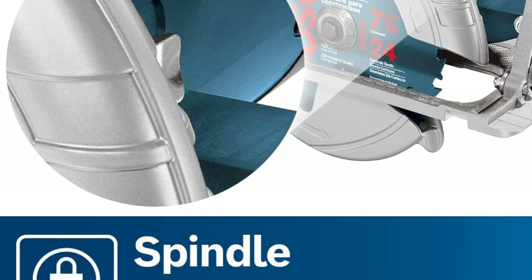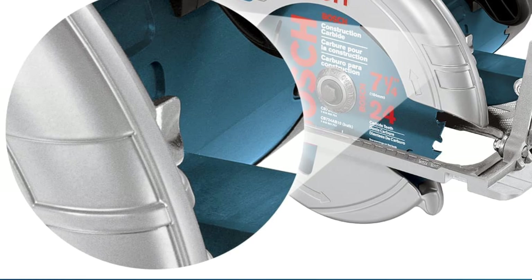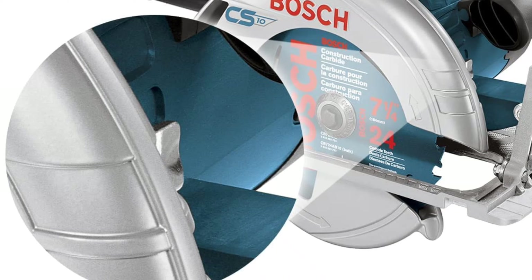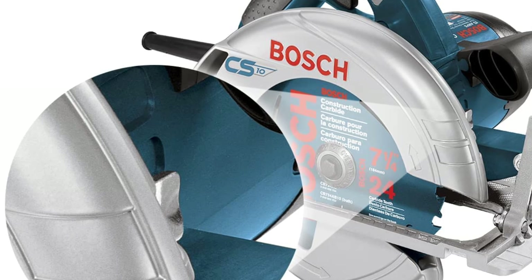Overall, the SkillSaw SPT70WT01 is a great saw for any woodworker, beginner or experienced. It has plenty of power and features to make any project easier, and the price is very reasonable.